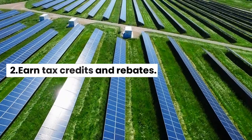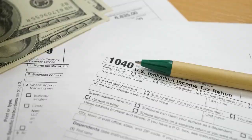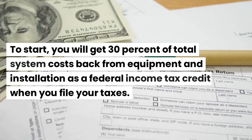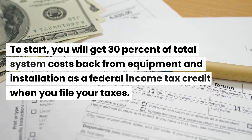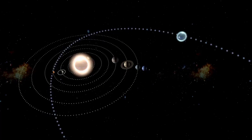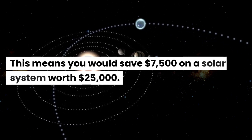Benefit 2: Earned Tax Credits and Rebates. To start, you will get 30% of total system costs back from equipment and installation as a federal income tax credit when you file your taxes. This means you would save $7,500 on a solar system worth $25,000.